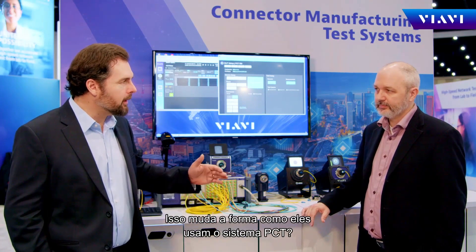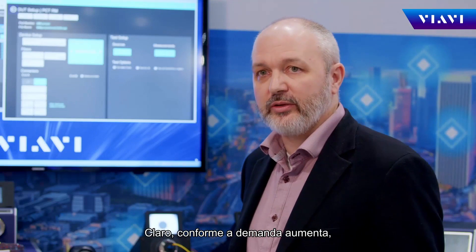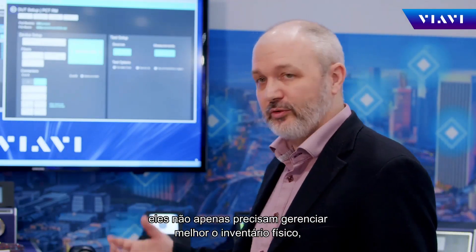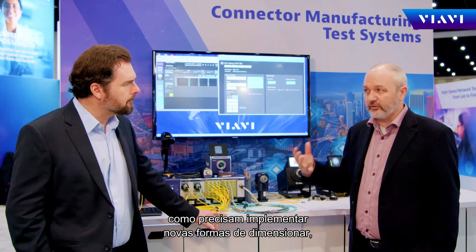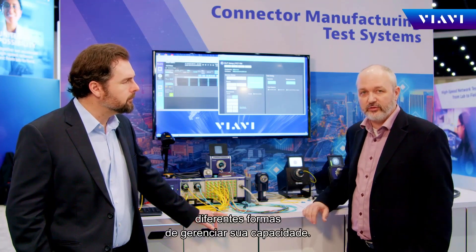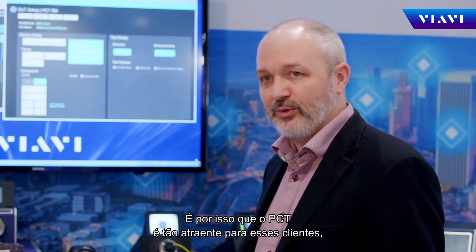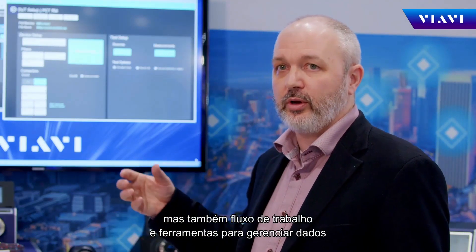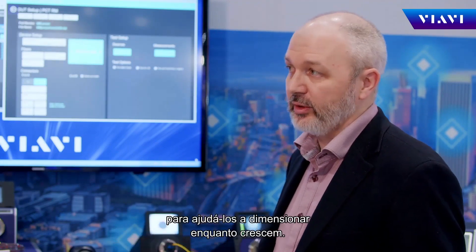So does that change how they use the PCT system? For sure. As production demands increase, not only do they need better ways to manage the physical inventory, but they need to implement new ways to scale. They need to be able to look at new analytics, different ways to manage their capacity. And that's really what makes the PCT so appealing to them, as it provides a number of not just production measurements, but also workflow data management tools to help them scale as they grow.